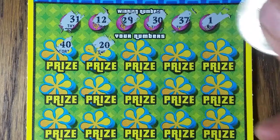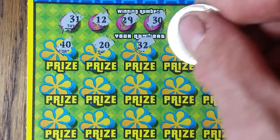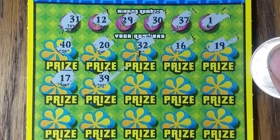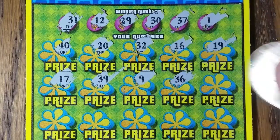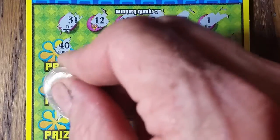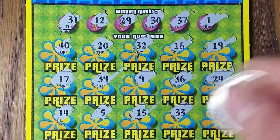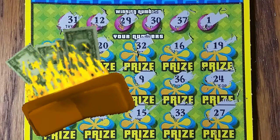A dreaded 40 right off the bat. Yep, kissing that. 30, 32, 16, and 19, 17, 39. There's the 9 — of course. That way we got it all covered with 9s. 36, no good. 24. 14, 5, 15, 33, 27. Not a thing. I'm beginning to think I might not be able to win on these.